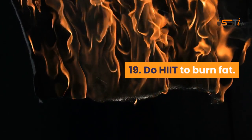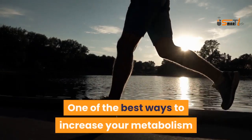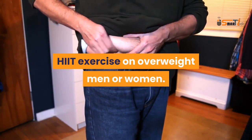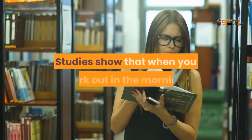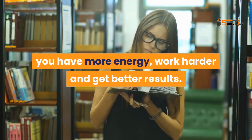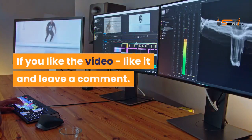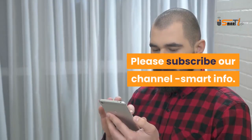Do HIIT to burn fat. One of the best ways to increase your metabolism is to do high-intensity interval training (HIIT). Exercise in the morning if you can — studies show that when you work out in the morning you have more energy, work harder, and get better results. Getting your exercise done first thing gives you a great sense of achievement. If you like the video, leave a comment, and please subscribe to our channel Smart Info.